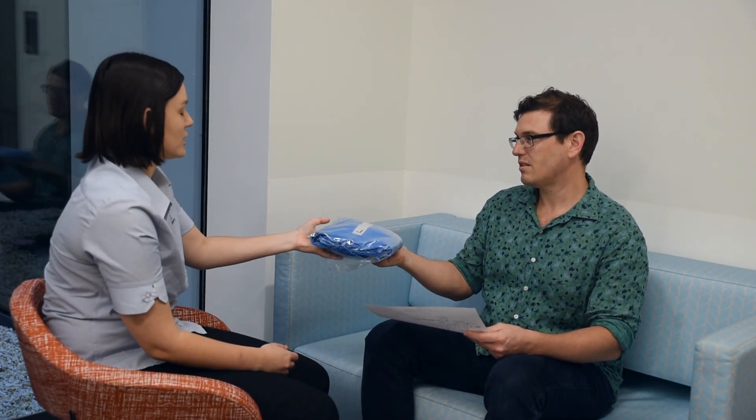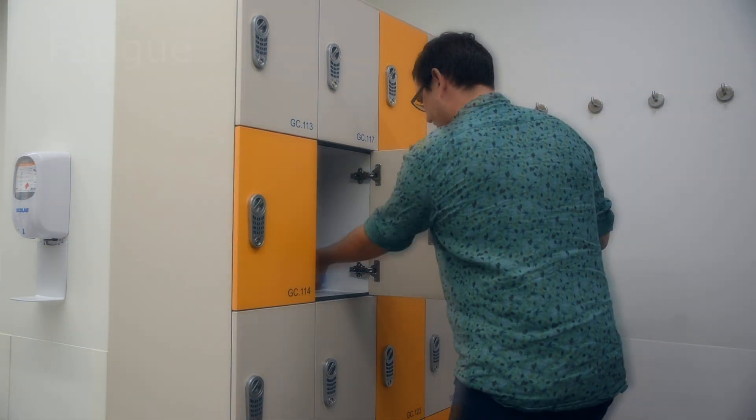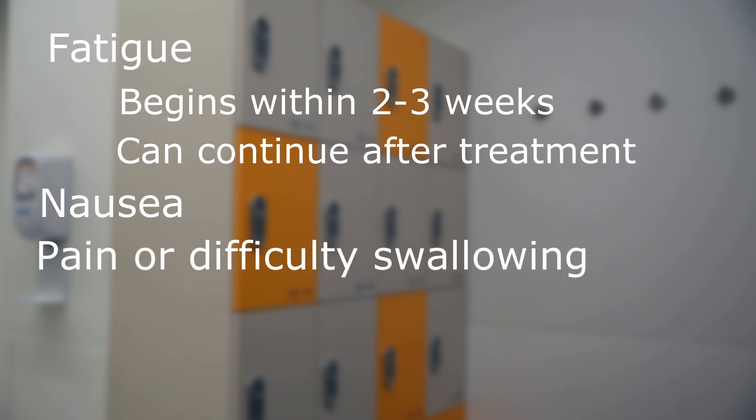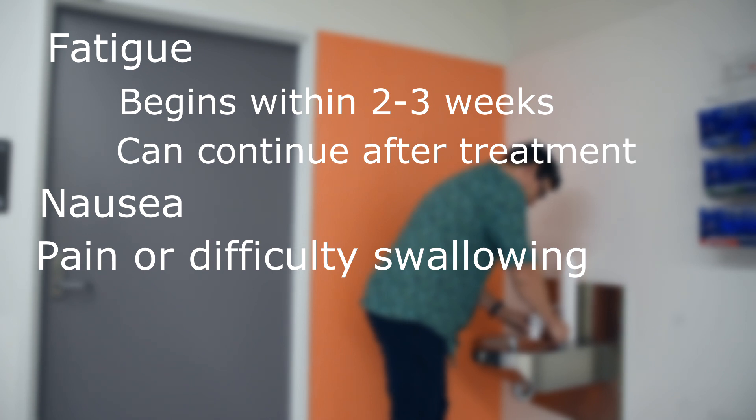To minimise side effects, care begins on the first day of treatment and continues for at least three weeks after finishing your treatment. Typical side effects from radiation therapy to the upper gastrointestinal area can include fatigue, which is the most common side effect of radiotherapy; nausea, which is an unpleasant wave-like feeling in the back of the throat and/or the stomach; and pain or difficulties swallowing — it is important to maintain your diet and adequate fluid intake throughout your treatment.